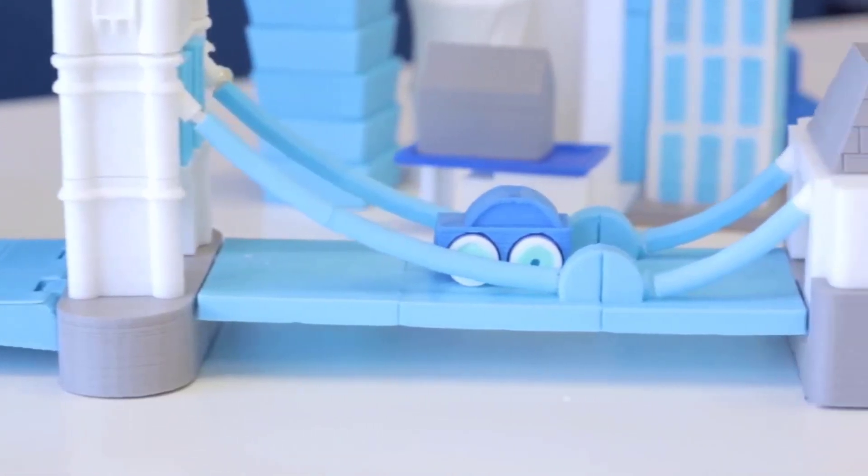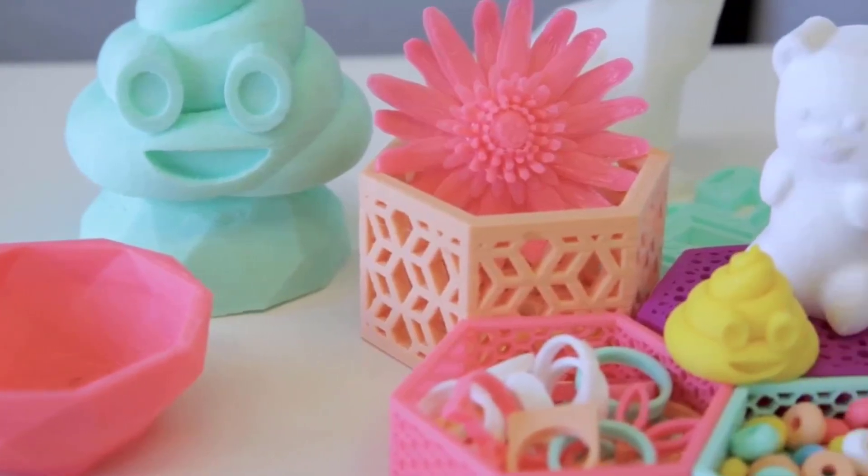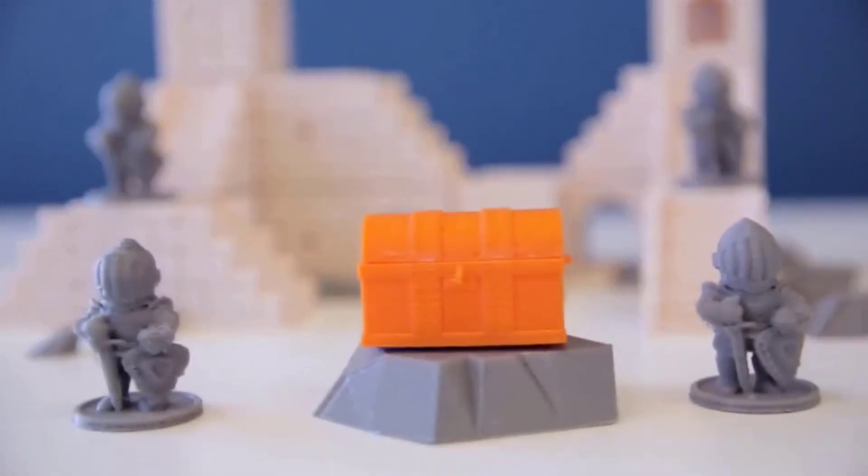Dimensions: 7.4 x 7.4 x 9.05 inches. Build area: 2.8 x 3.1 x 3.5 inches. Material: filament. Print speed: 60 millimeters per second.